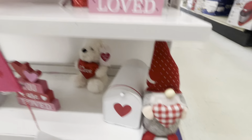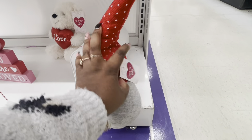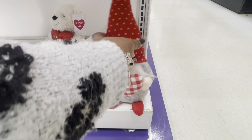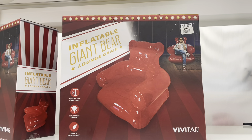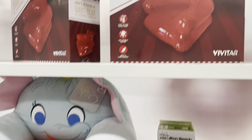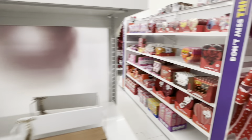They do have some little gnomes in here — $7. Look at the cute inflatable bear chair — this is $21. They have these other chairs here for $25. Let's look at some of their Valentine's candy.